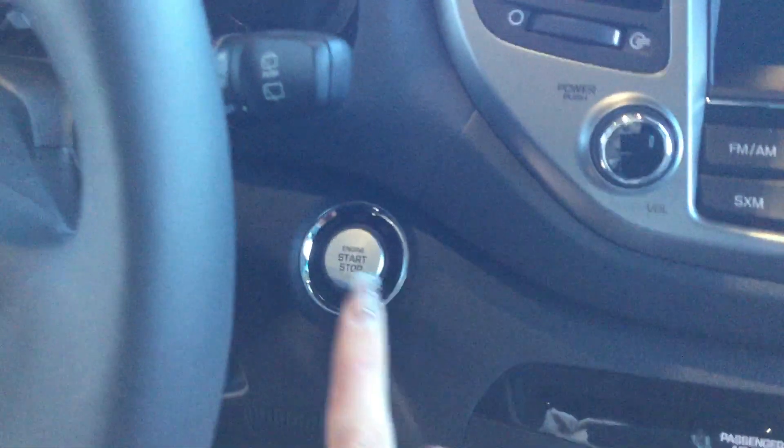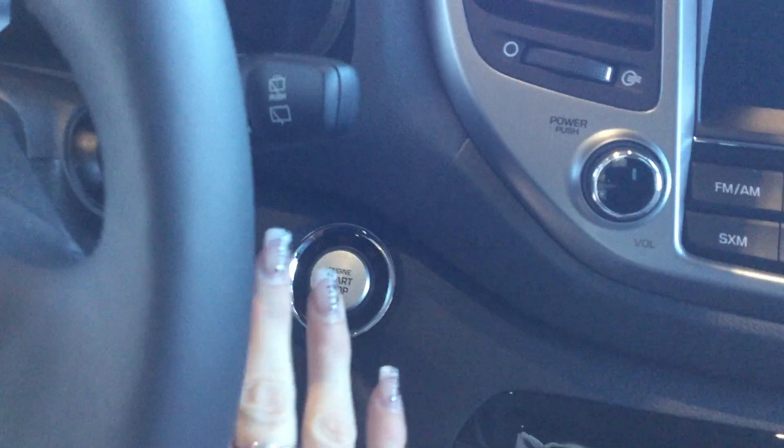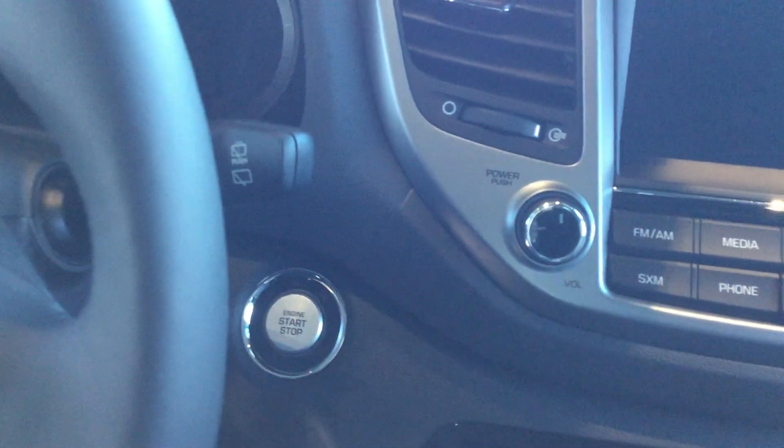Next, the nice thing about it is it actually has a push button start, so you don't need to insert the key into the ignition. You just need to keep it in your pocket — that way you're not going to accidentally lock your keys in the car or anything.